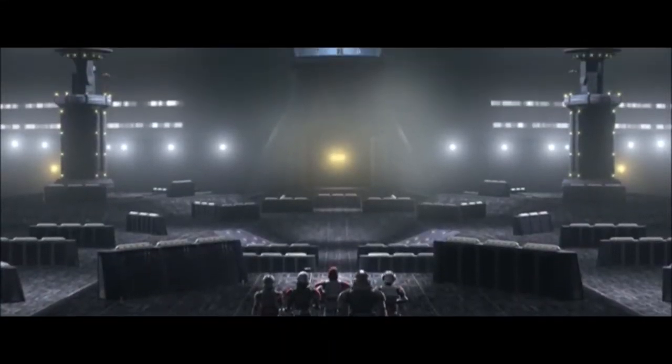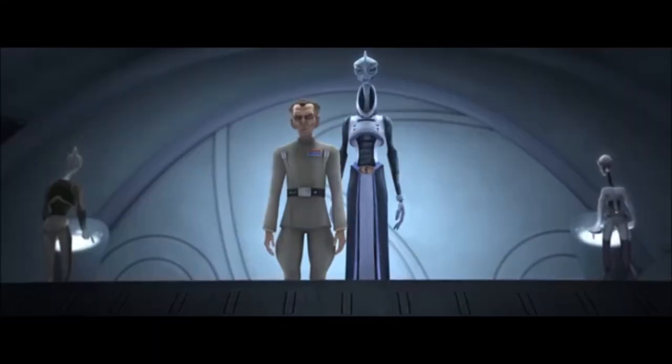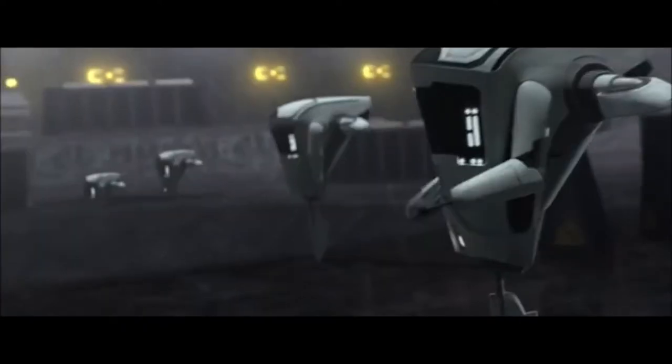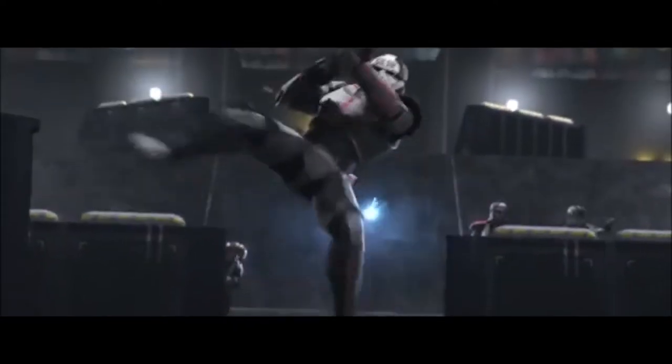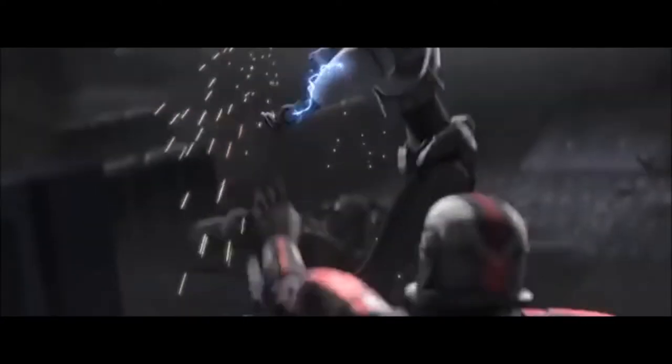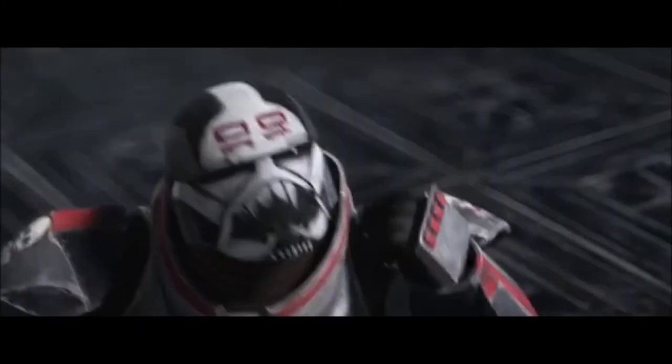Welcome to the first episode of my Star Wars video series. Today I want to talk about the Bad Batch, which is an animated Star Wars show that takes place just when Order 66 happens and when the Republic changes to the Empire.